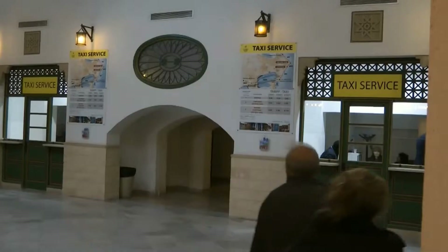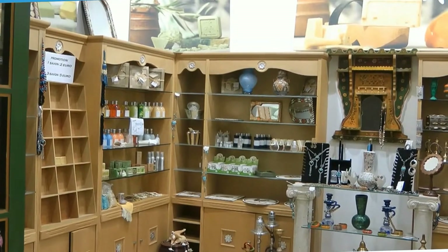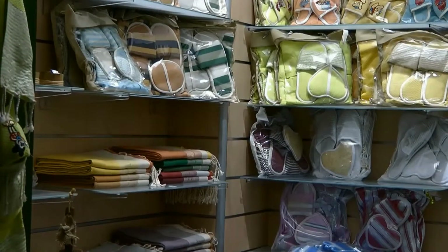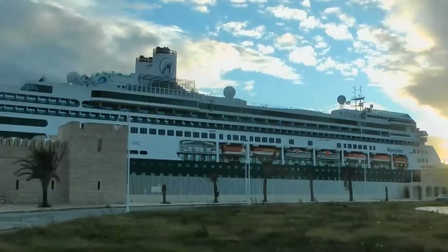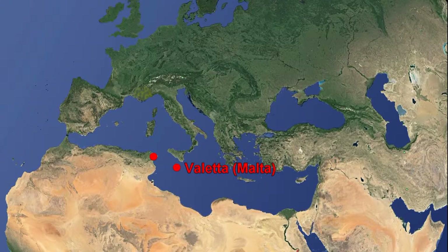The cruise terminal is beautiful and many passengers can't resist doing some shopping. Let's go to Valletta in Malta.